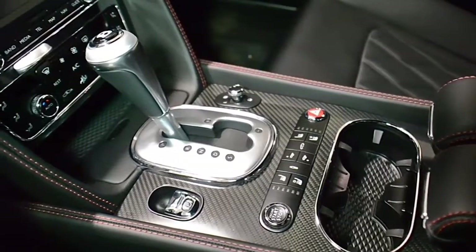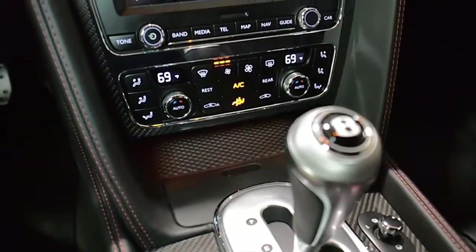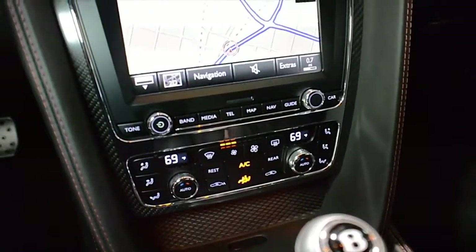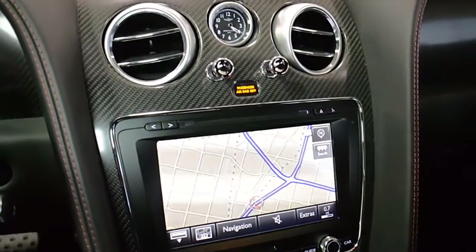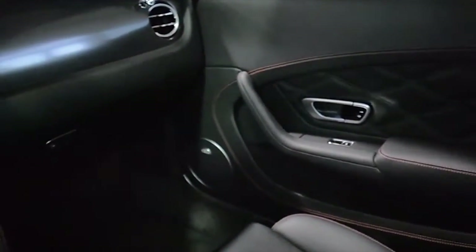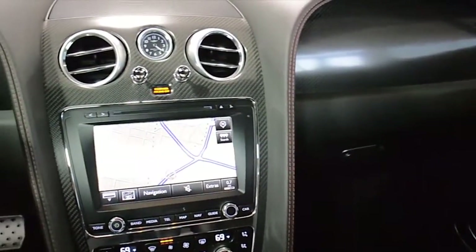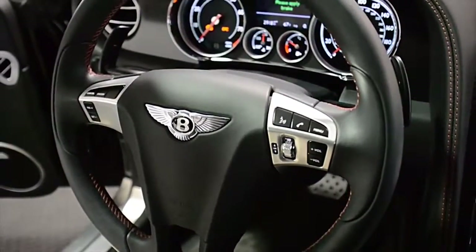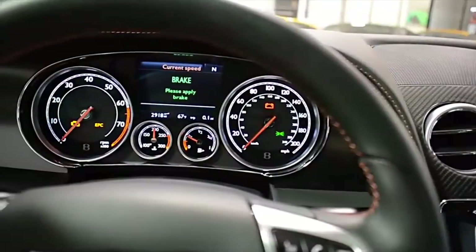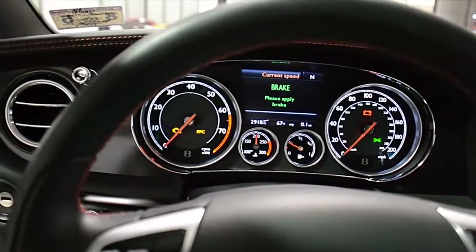This GT Speed is in like-new condition and comes well optioned, including navigation, rear camera, homelink system, power adjust, heated, cooled, and massage function front seats, Bluetooth, Sirius satellite radio, park assist sensors front and rear, quilted pattern stitching on seats and door inserts, soft closed doors, speed exhaust, 21-inch speed alloy wheels in dark tint finish, red calipers, and much more.